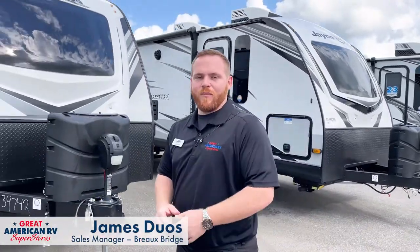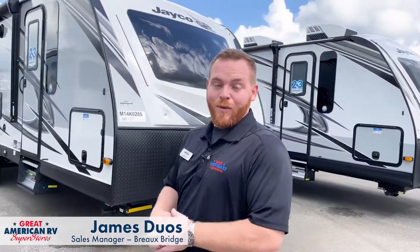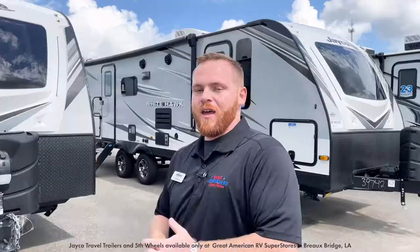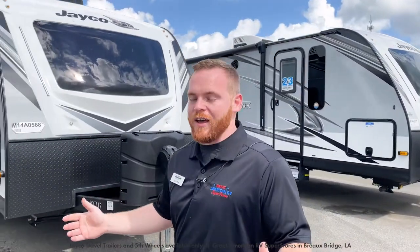Hey, it's James here at Great American RV in Bro Bridge, Louisiana. I want to tell you about all the Jaycos that we have right now. We have them all the way from the 12-foot Jay Feather up to the 45-foot Jayco Seismic Toy Hauler.